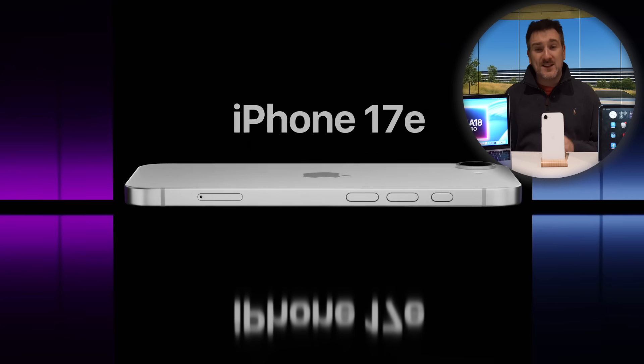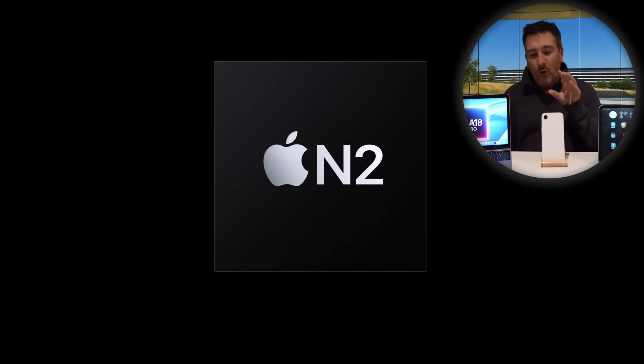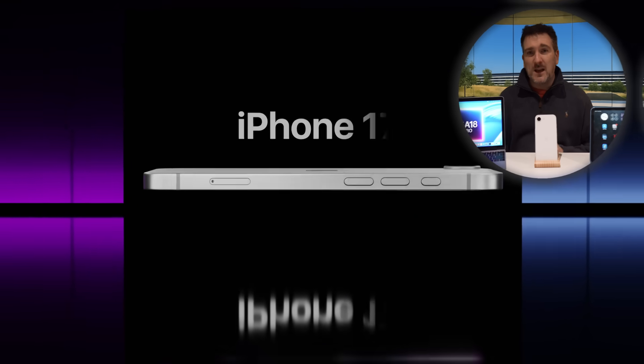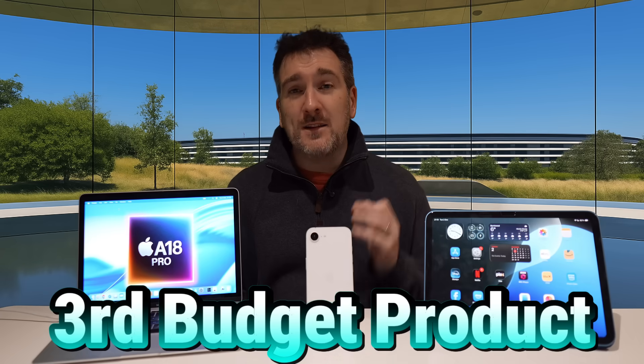The iPhone 17e could also have the new C2 chip inside it, which would be really exciting, and possibly an N1 or even N2 chip as well, bringing better battery life — expect an extra hour or two. A lot of people are hoping Apple might launch this at $499 US. Whether that happens we'll have to wait and see, but even if it comes out at $599, you'll probably be able to pick it up for $499 about three to four months later if you shop around.